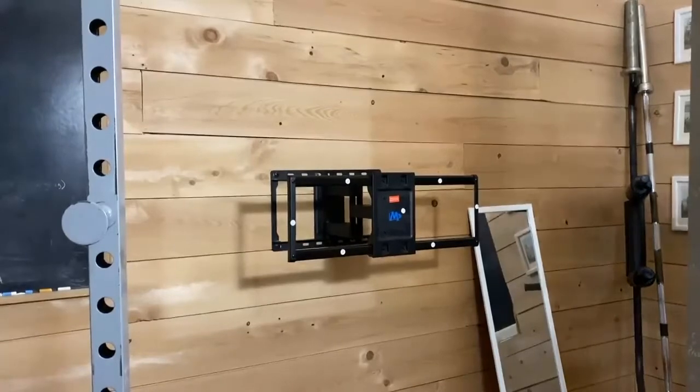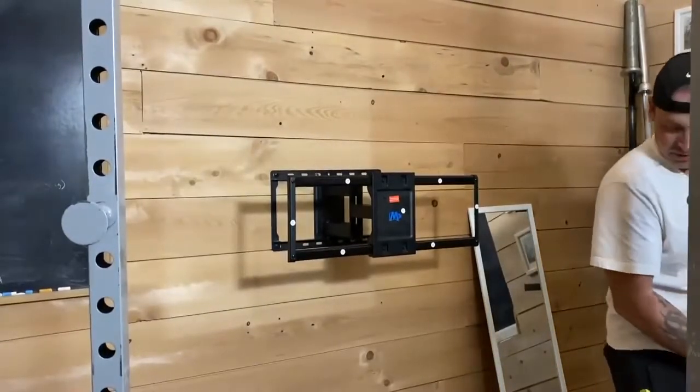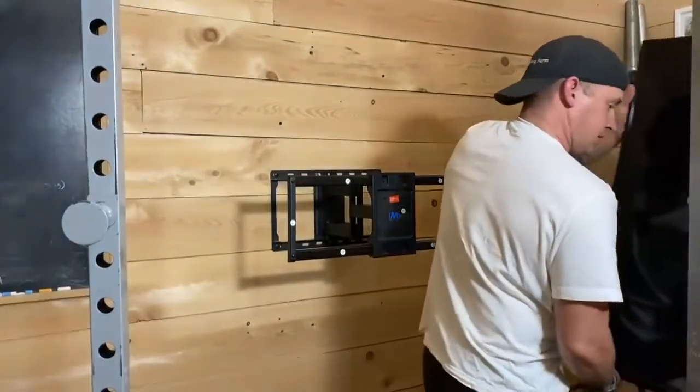We had this hung up before at another place, but it was a cheap mount we bought at Walmart and the mount sucked.